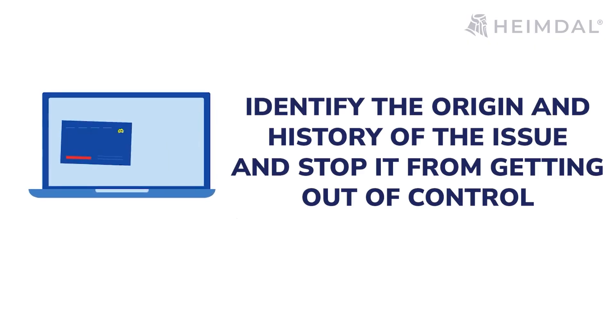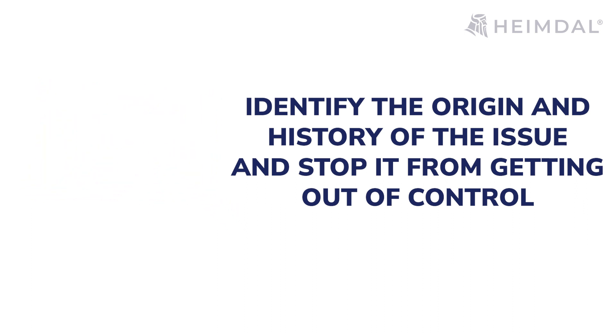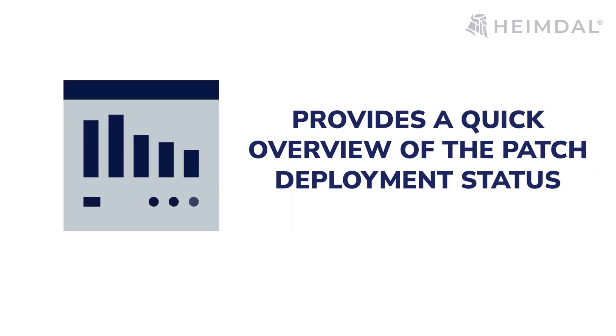Auditing and reporting: Patch management solutions should have a strong auditing system in order to identify the origin and history of the issue and stop it from getting out of control. While the auditing process provides the historical records of the actions, the reporting process provides a quick overview of the patch deployment status. In addition to being essential for internal review, these reports may also be required for compliance purposes.